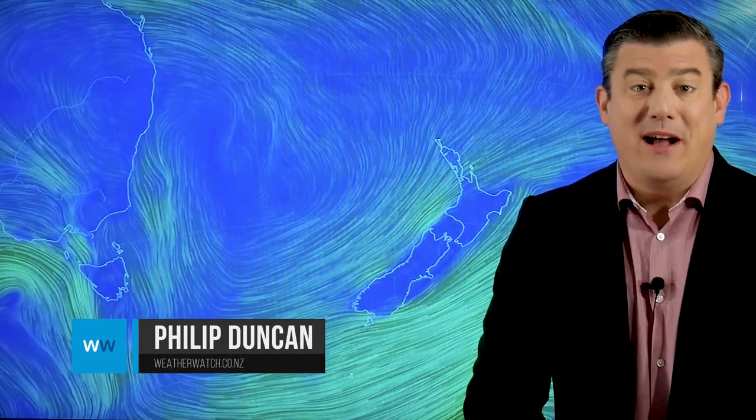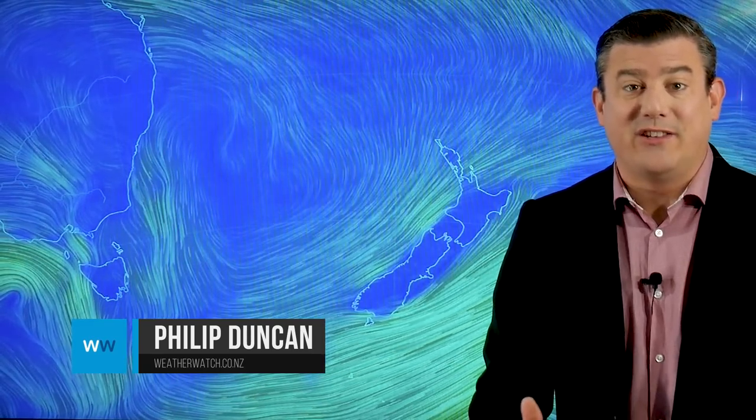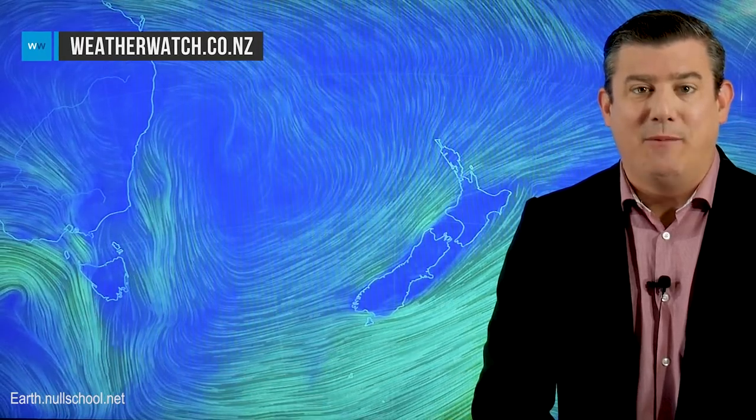Hello, I'm Philip Duncan. Thank you very much for joining us as we take a look at the weather forecast for the rest of this week and the upcoming weekend around New Zealand and Australia. We're kicking off with the animated wind map because this big high is pretty much dominating New Zealand's weather for the entire week and weekend.